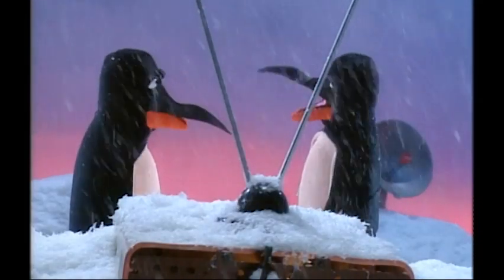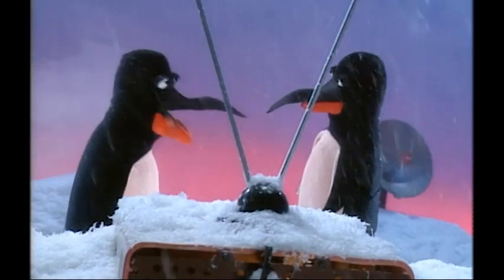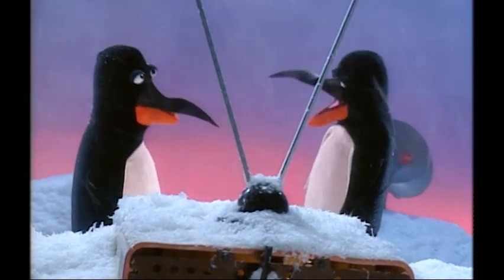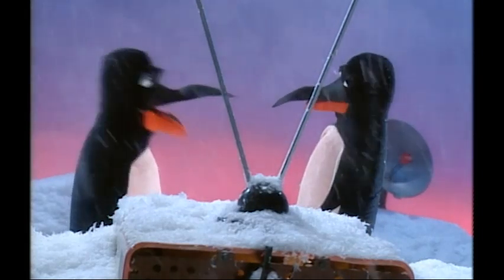I'll tell you what's disgusting — when you're just about to plant a big smooch on your date and she's got a piece of kelp stuck in her beak. Yuck. Now that's disgusting.